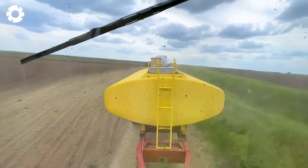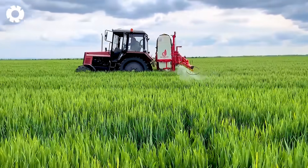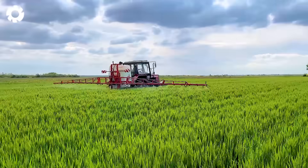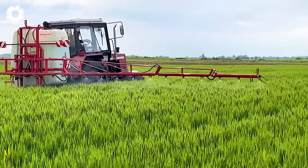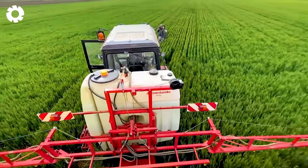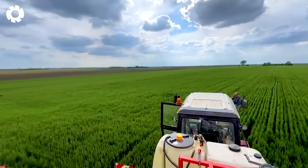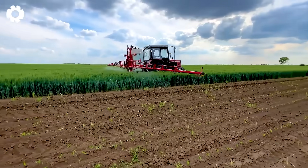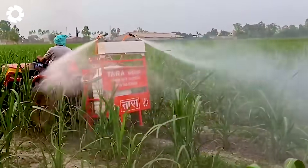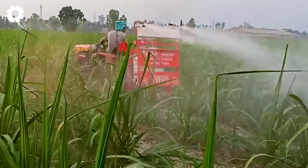The sprayer machine uses the Belarus 820 model with narrow tires, designed to move between the sugarcane rows without damaging the crops. At the same time, the Belarus 1221.3 tractor pulls a large water tank, assisting with irrigation and mixing pesticides. This modern mechanized solution helps efficiently care for the sugarcane, saving labor and time for farmers.